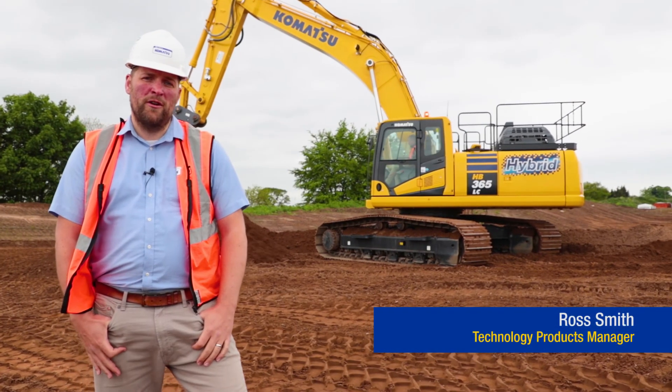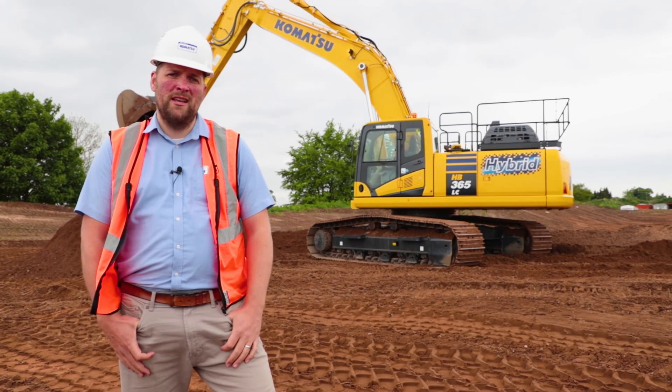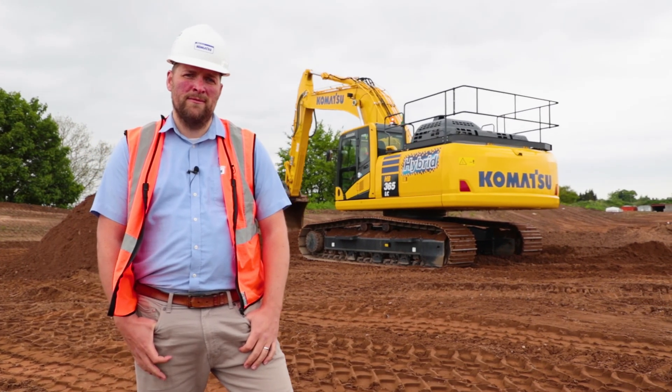Hi, I'm Ross Smith. I'm the Technology Products Manager for Marubeni Komatsu and I'm here to give you an overview of Komatsu's hybrid excavators.